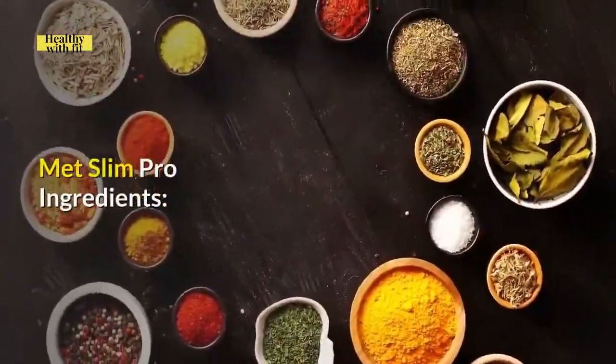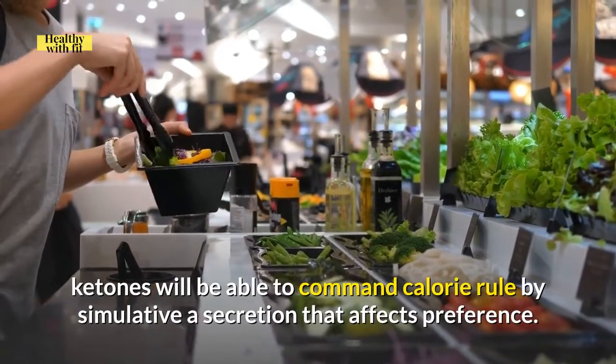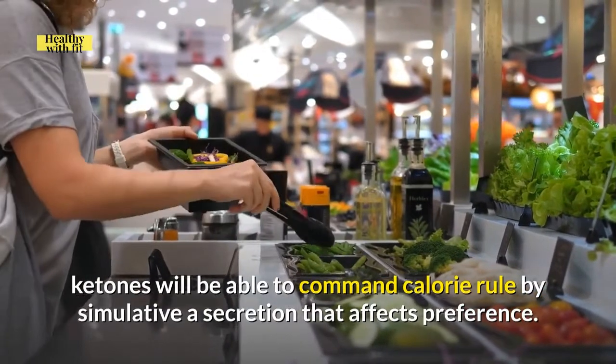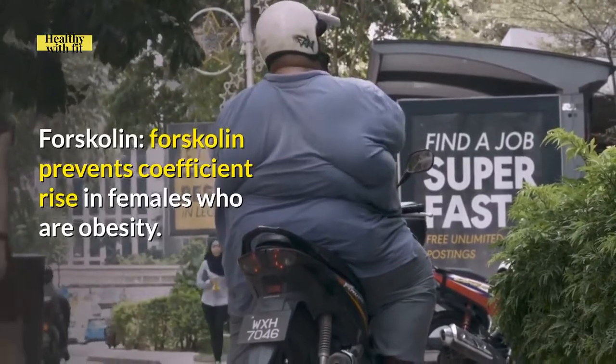Metslim Pro Ingredients. Beta-hydroxybutyrate: Ketones are able to support calorie regulation by stimulating a hormone that affects appetite. Forskolin: Forskolin prevents weight gain in females who are obese.